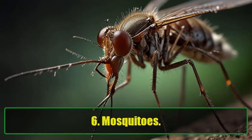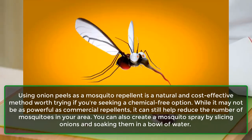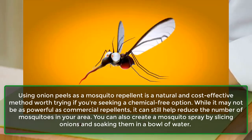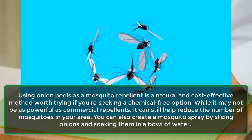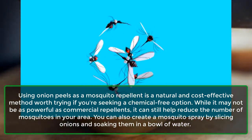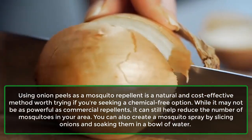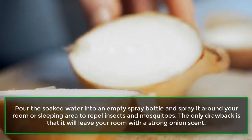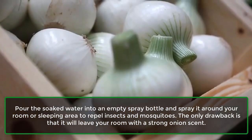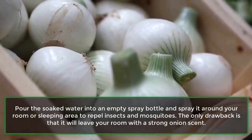6. Mosquitoes. Using onion peels as a mosquito repellent is a natural and cost-effective method worth trying if you're seeking a chemical-free option. While it may not be as powerful as commercial repellents, it can still help reduce the number of mosquitoes in your area. You can also create a mosquito spray by slicing onions and soaking them in a bowl of water. Pour the soaked water into an empty spray bottle and spray it around your room or sleeping area to repel insects and mosquitoes. The only drawback is that it will leave your room with a strong onion scent.